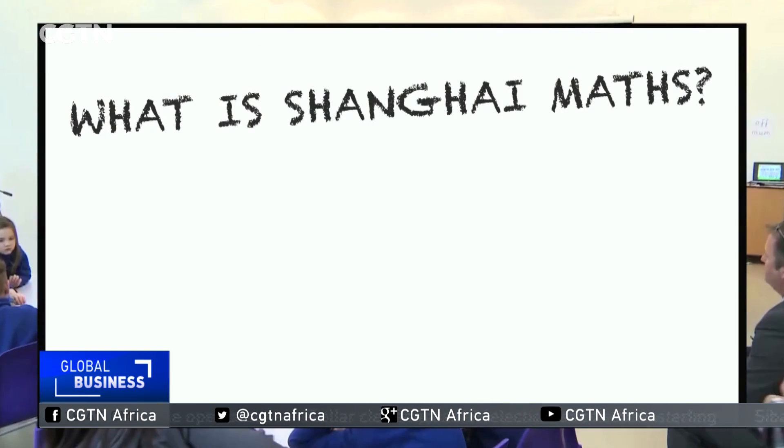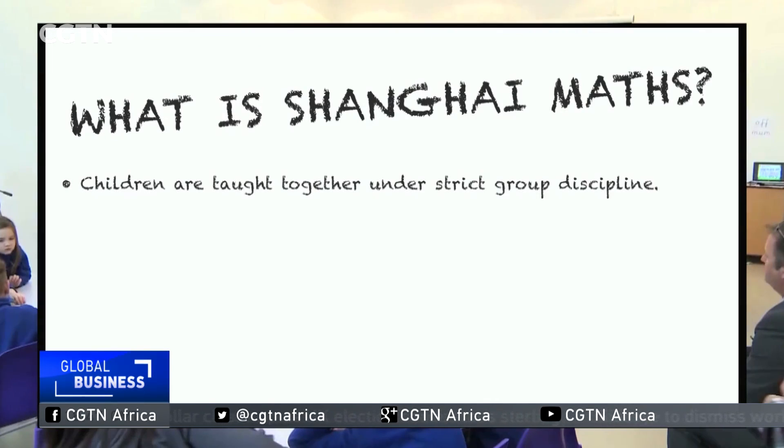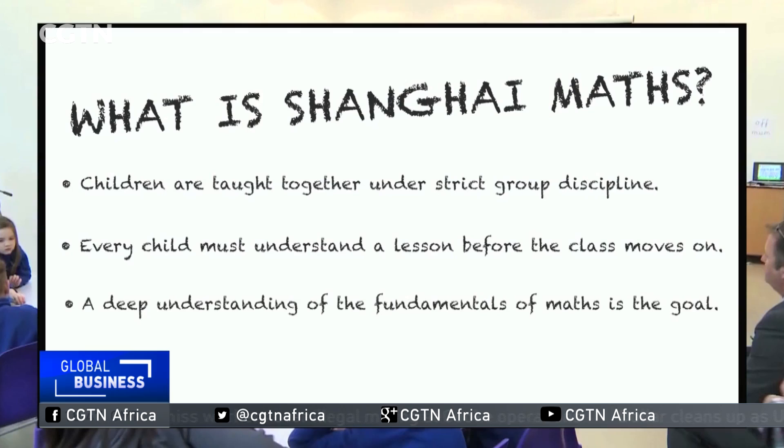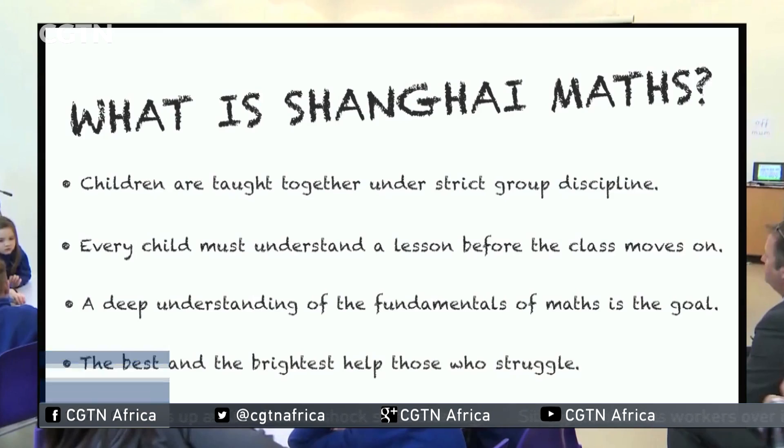So what is Shanghai maths? It is a rigorous system in which children are taught together under strict group discipline. Every child must understand a lesson before the class moves on. A deep understanding of the fundamentals of maths is the goal, and the best and brightest help those who struggle.